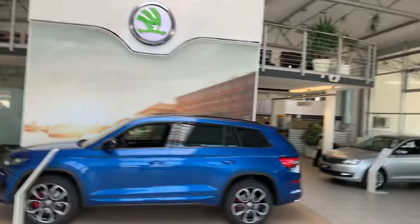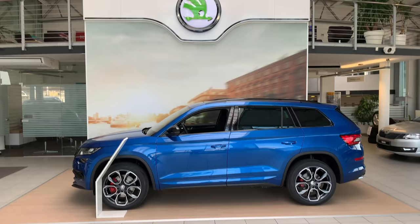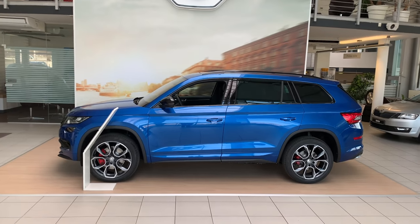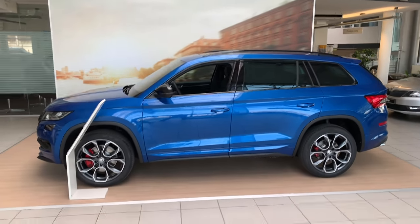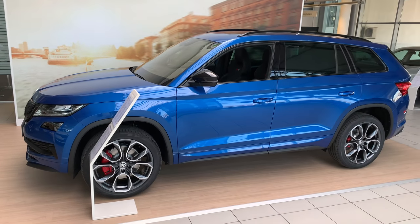Hey guys, welcome to a new video. Behind me is the new Skoda Kodiak RS. We got an in-depth review in Paris but it was really rushed with a lot of people. Now we're here at Skoda in Croatia, in Zagreb, with the Kodiak RS. Sorry for the shaking — beautiful sport design.